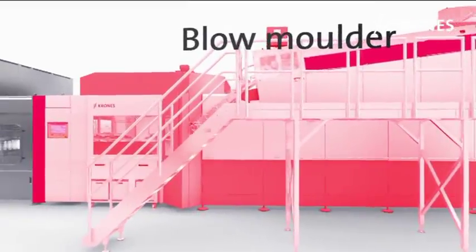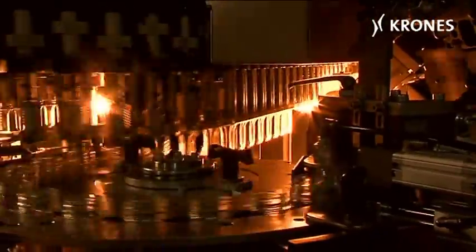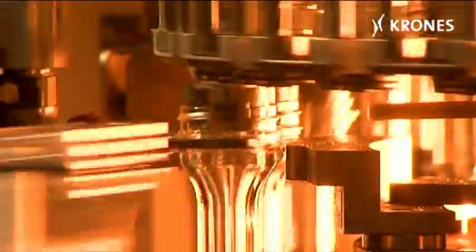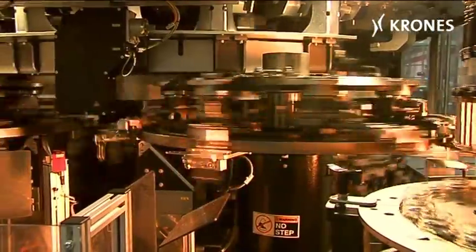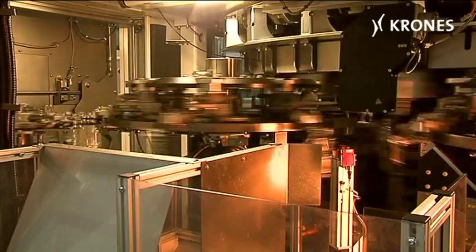A Contiform H16 is provided for the stretch blow molding function. Infrared rays first warm up the preforms to the requisite processing temperature. The containers are then transferred using automatically controlled clamps designed for material-friendly handling.